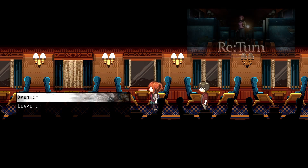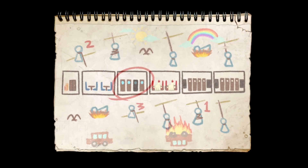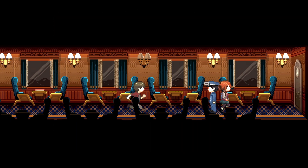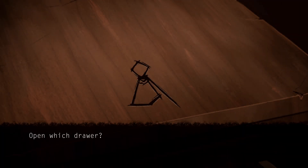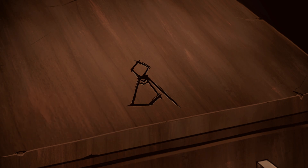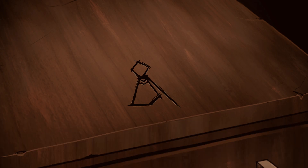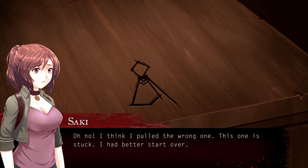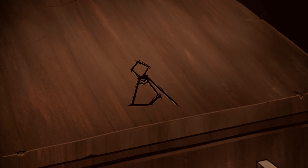Good day everyone, welcome back to Return One Way Trip. Last time we were trying to work out this puzzle, and it looks like I've worked it out: two, three, one. So we can inspect these drawers. Two - the drawer slides halfway out and gives us a soft click. Three - the drawer slides halfway out and gives us a soft click. One - oh no, I think I put the wrong one. This one is stuck. I'd better start over.